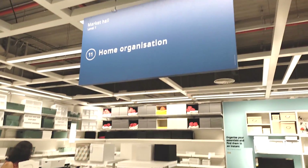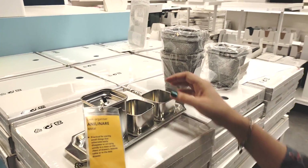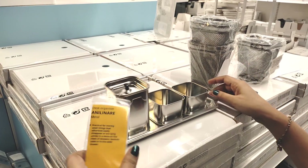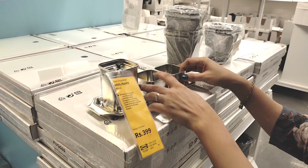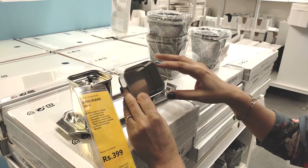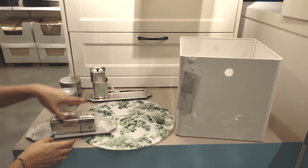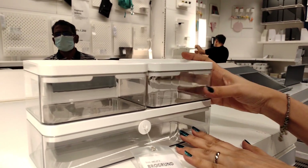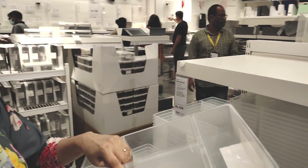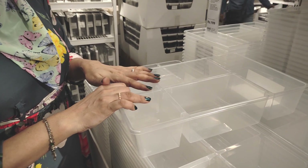This is IKEA's home organization section. Look — this is a metal organizer priced at $3.99. You can put it on the bedside table or in drawers to hold small things like hair accessories and stationery. There are options in large size, small size, plastic, metal, and cardboard. This plastic organizer is one I really like — I put it in my drawer because it has partitions, keeping many small things separate. The price is only Rs.199.